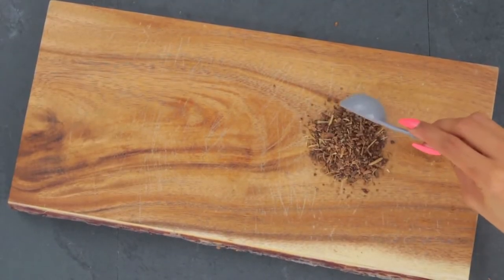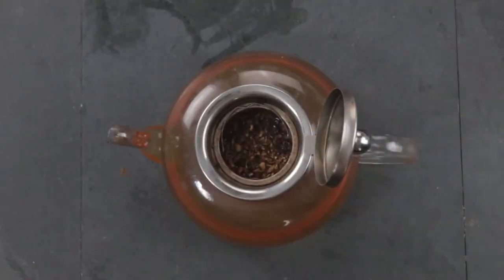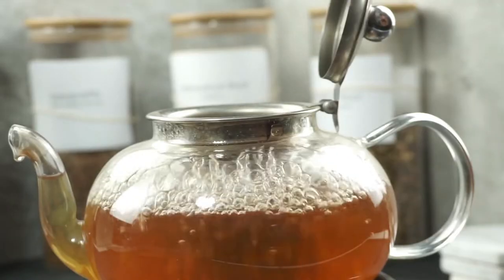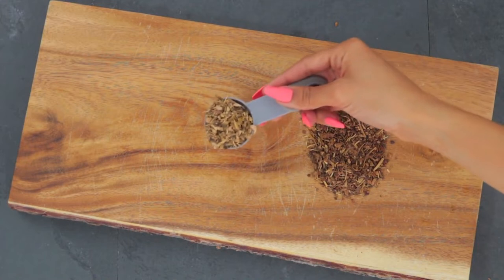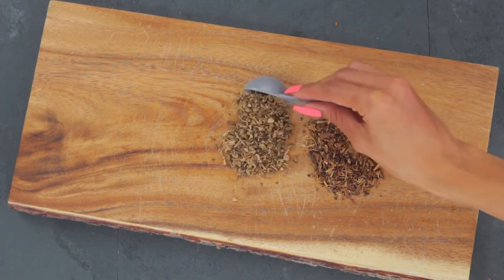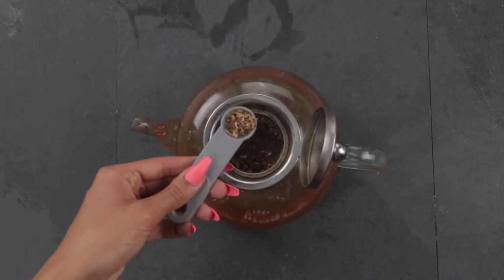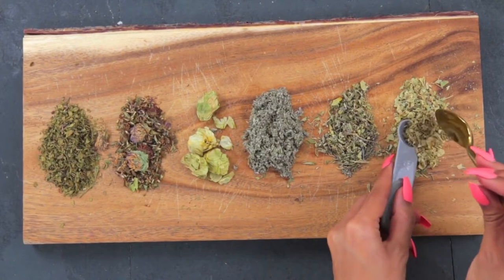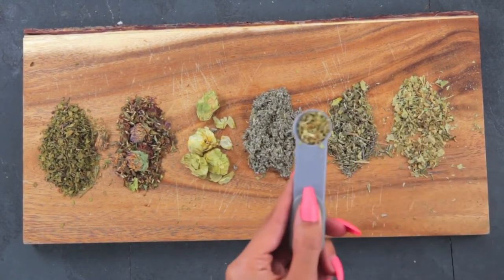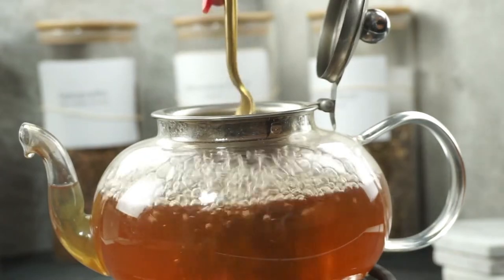Yellow dock is a dense root herb, so I boil it for about 15 to 20 minutes first, then infuse the more delicate herbs in the water afterward. I have a more detailed video about infusions and decoctions that I'll link below so you can get a deeper dive into what that actually means.